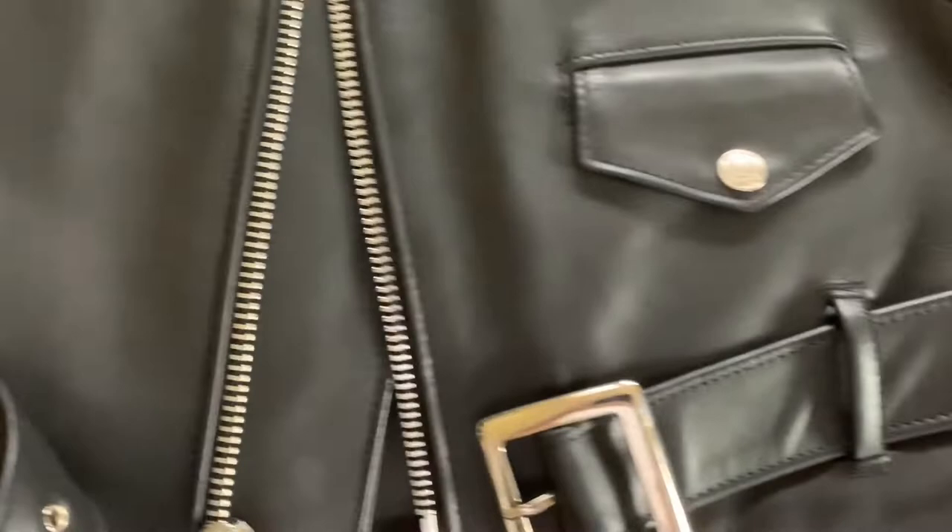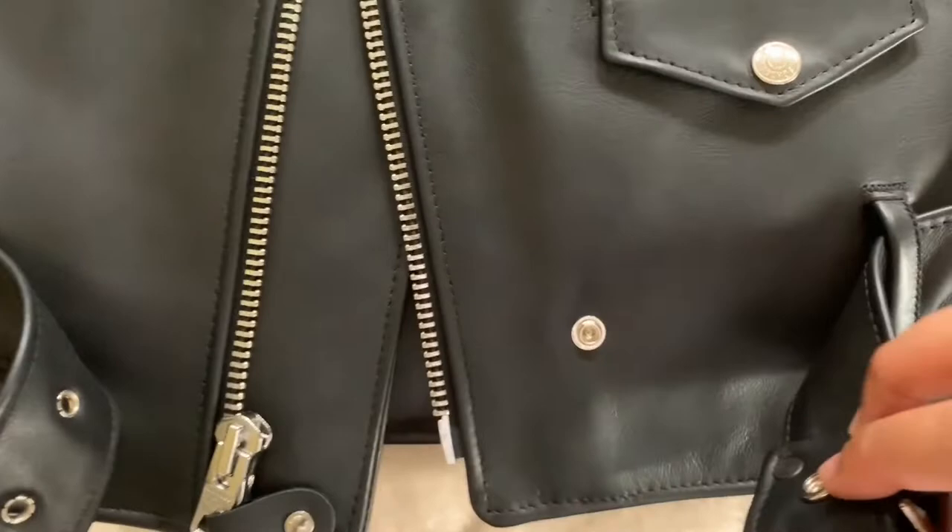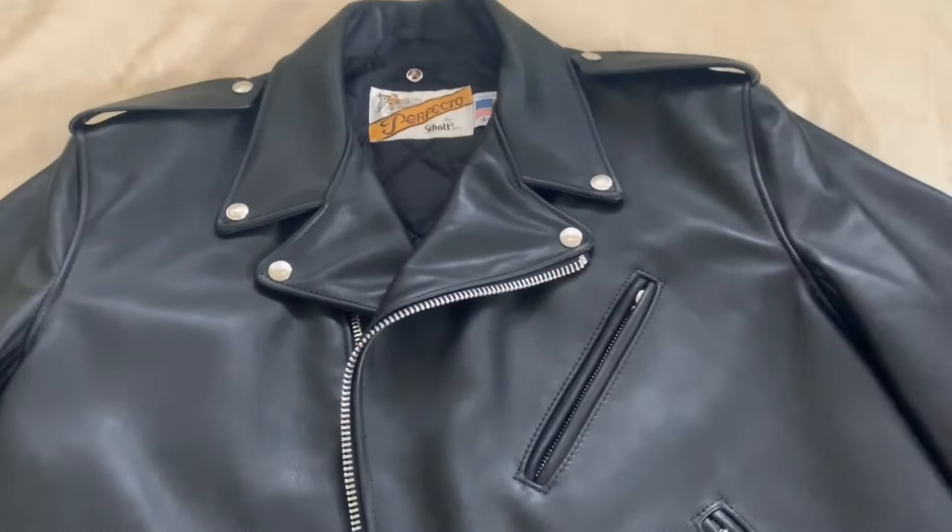You can see the belt right here. If you think that's an inconvenience, you can just tuck that in — same goes for the buckle. Some people would prefer it snapped in place. This is one of the newest Shot 118 jackets.